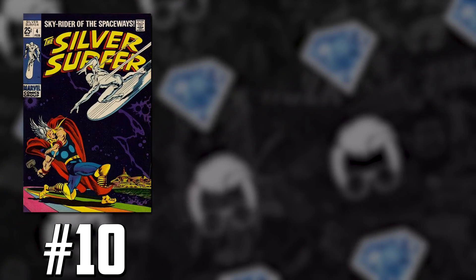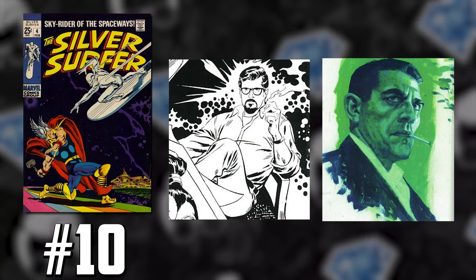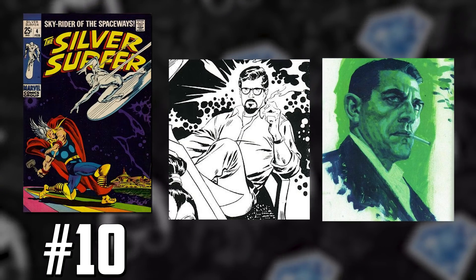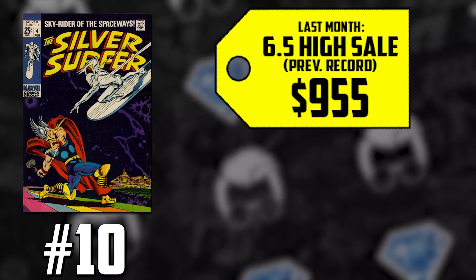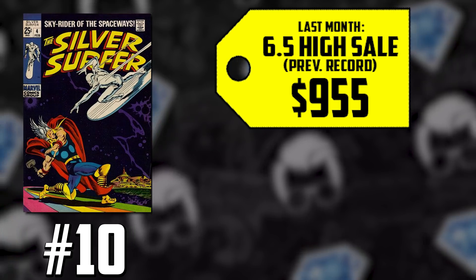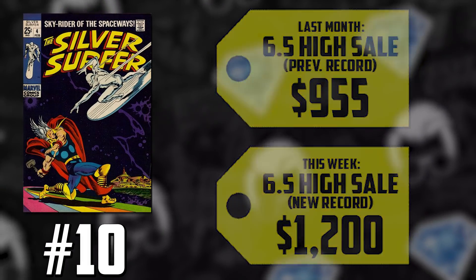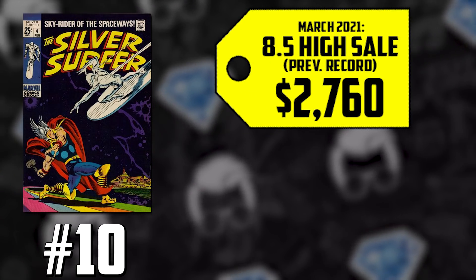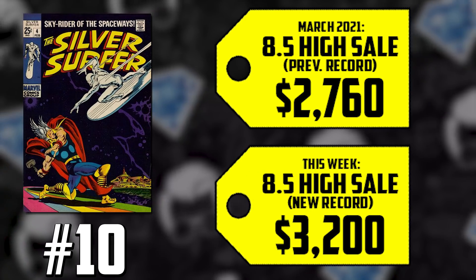You got the brothers teaming up — John Buscema doing the cover, Sal Buscema's first interior inks. A CGC 6.5, which sold for $955 in April, is up 26%, now selling for $1,200. But that's not all — the CGC 8.5, which sold for $2,760 in March, is up 16%, now selling for $3,200.